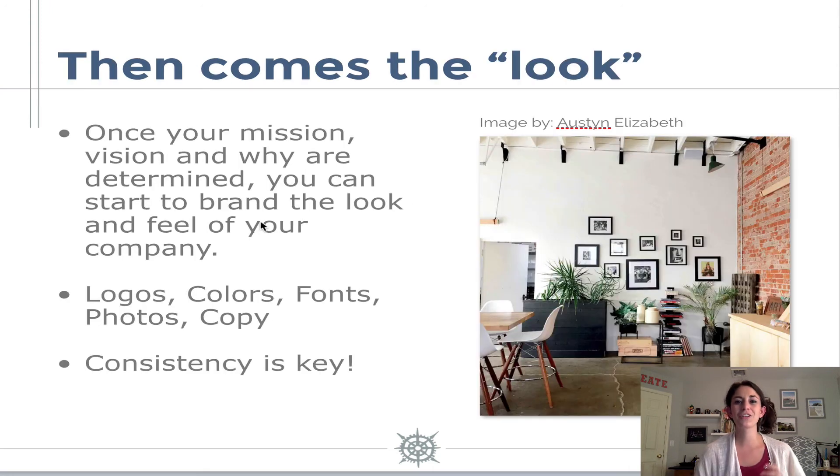Your look is what most people think of when they think of branding — that's your logos, your colors, your fonts, your photos, your copy. And what's important here is that consistency is key. What I really love about consistency in branding is that I can create a consistent look when I use HoneyBook, which is actually what I use for my client management software. I'm going to show you guys this because I think it's really cool.